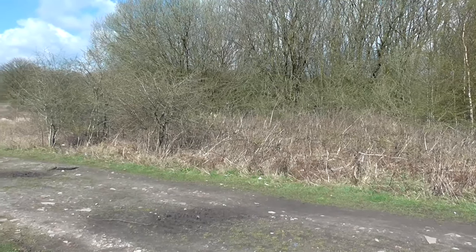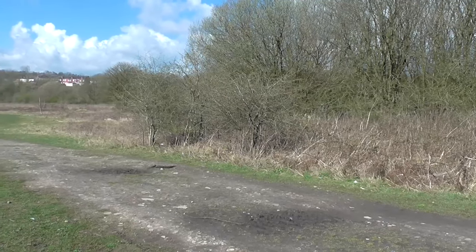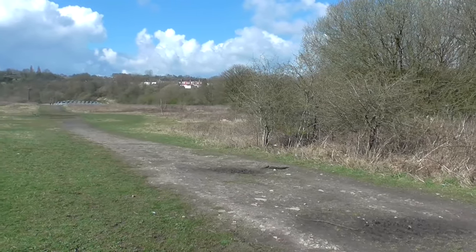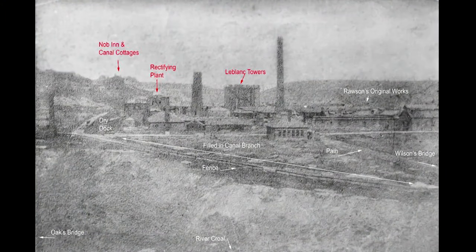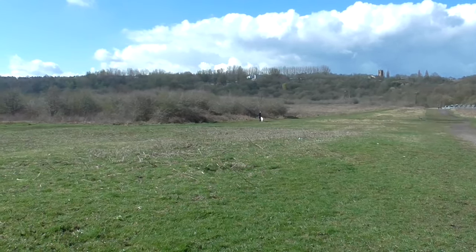It's incredible how places of great industry can be transformed, as if they'd never been there. And that is the case with this innocent-looking field. Once there stood a great chemical works here, that at first created sulfuric acid before moving on to washing soda. Yeesh, that's nasty stuff.